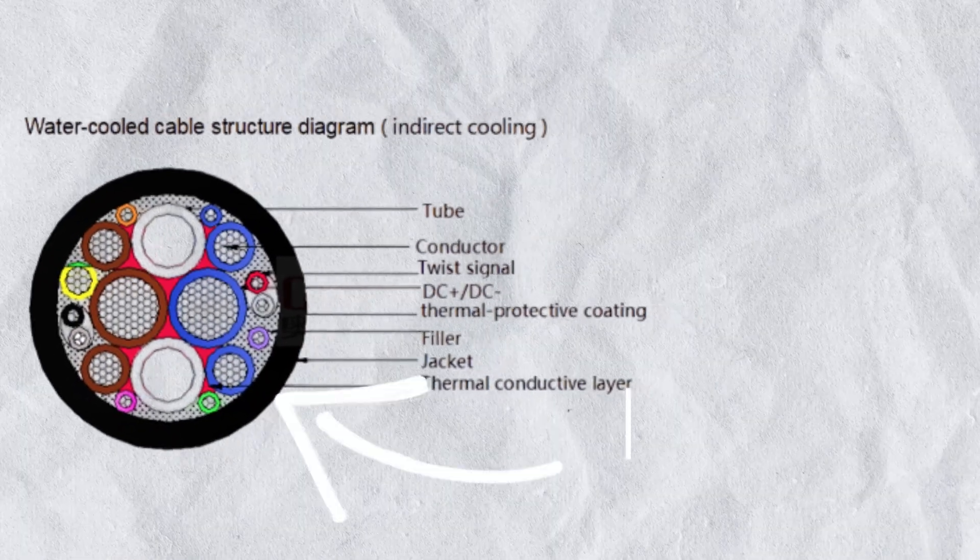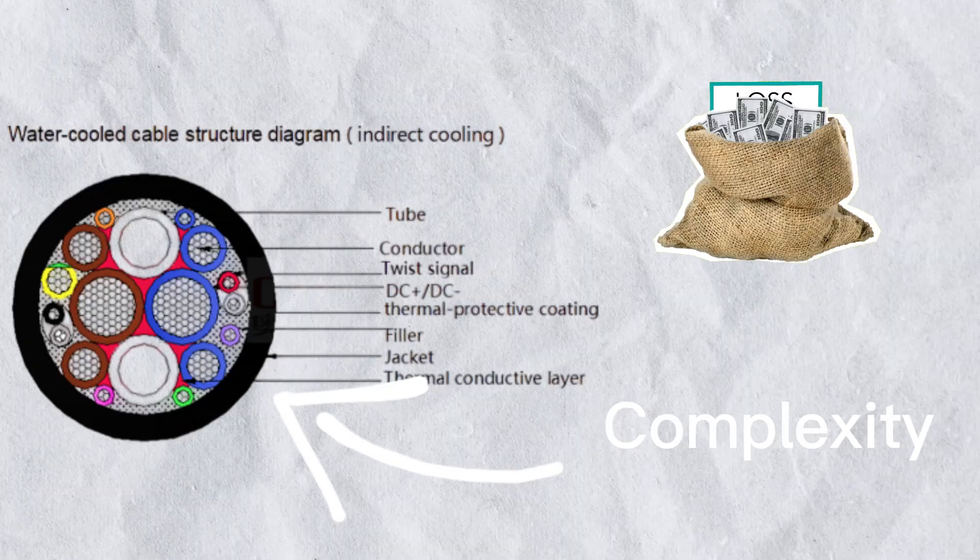But here's the catch: liquid cooling adds cost, complexity, and leaks. One faulty seal could fry a $50,000 charger. Companies like Tesla are racing to make these systems cheaper, because right now they're the Lamborghinis of chargers.